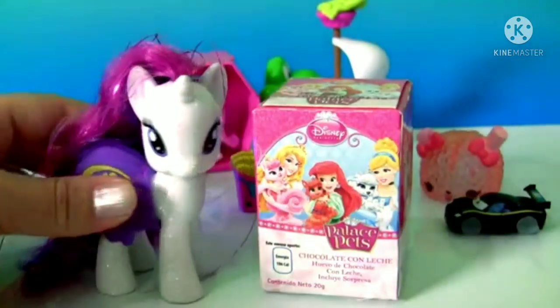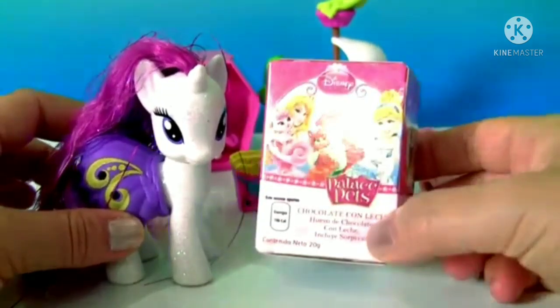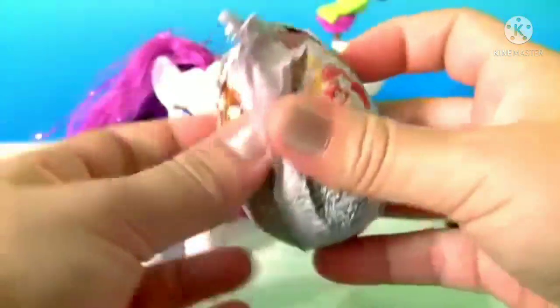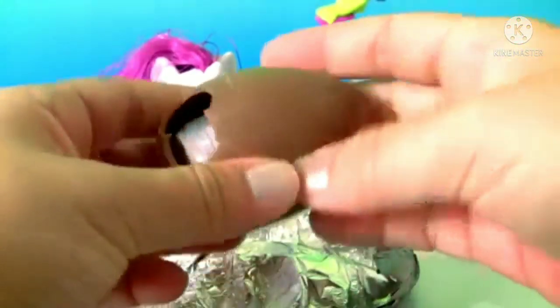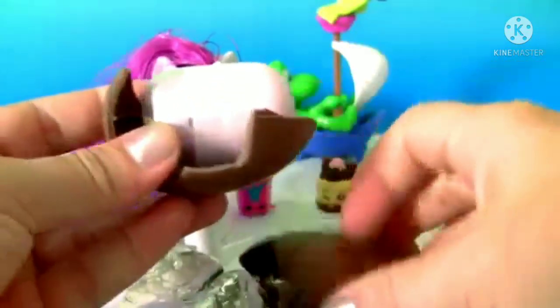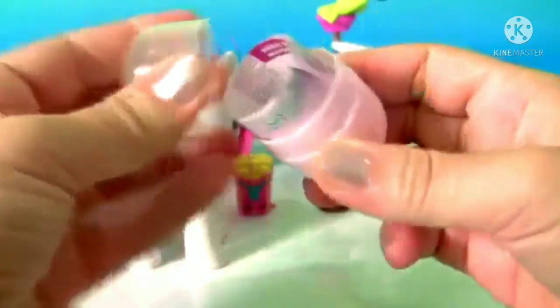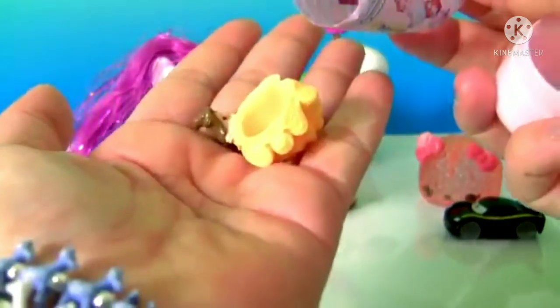Rarity! With the Disney Palace Pets. Chocolate egg! Delicious chocolate! And this is Belle.